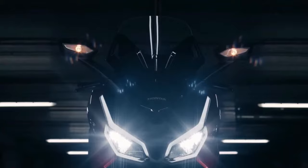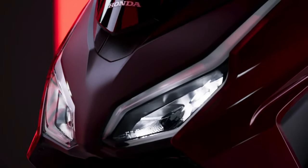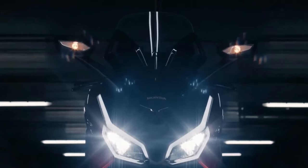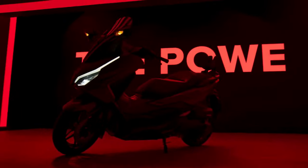Honda has also included a USB charging port in the 2025 Forza, allowing riders to charge their electronic devices while on the move. This practical feature ensures that your smartphone or other gadgets remain charged and accessible, adding to the scooter's overall convenience.